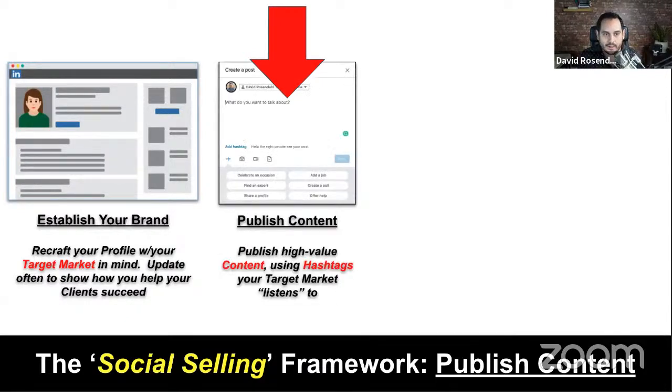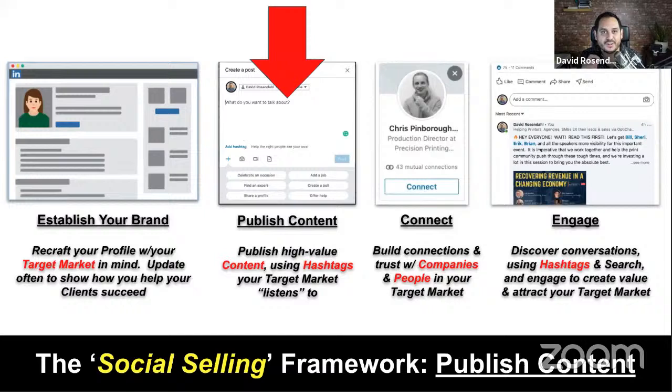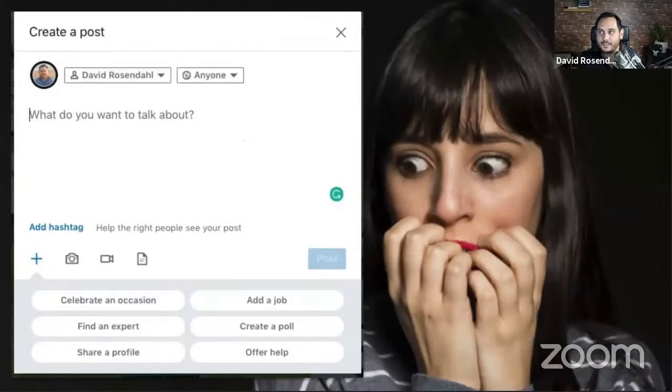Now let's talk about the second piece — publishing content. I know some folks get scared when we talk about this, but I'm going to give you some insights that will hopefully diminish that fear. First of all, you're not going to break anything. Some of you want that perfect post, and it holds you back from getting out there. Forget about that. What you're learning here today is going to put you ahead of most people. You shouldn't be afraid to publish or to experiment.